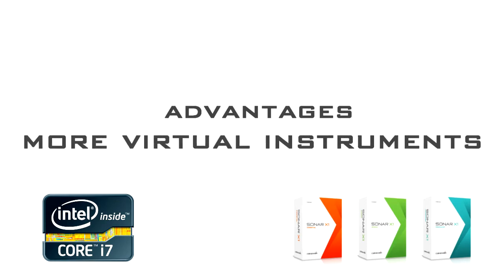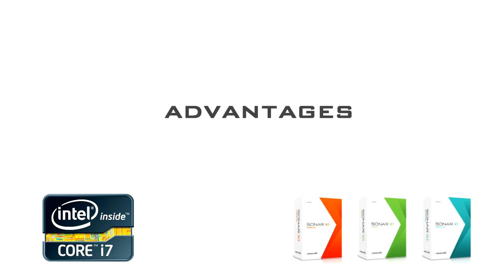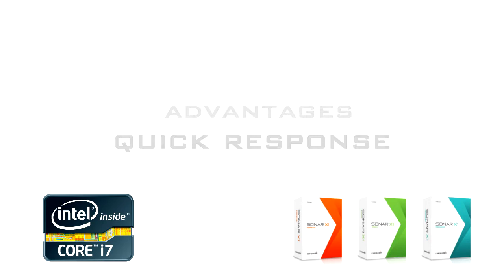But don't just take our word for it. Here are some real-world examples of professional composers using Sonar and Intel Core processor technology to create stunning soundtracks and music.